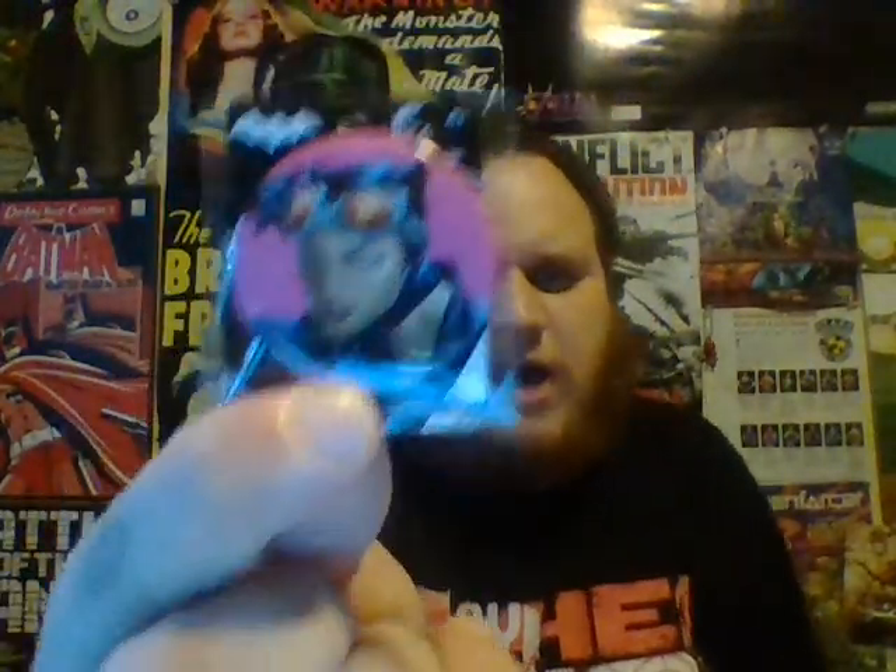And we got a Catwoman pin this time. Last month we got a Harley Quinn pin, and the month before that — August I think — we got a Batman pin. So far August was my favorite, but October's not too bad. A new wallet is nice.